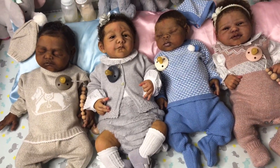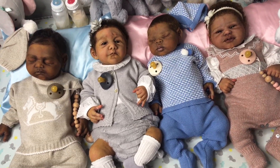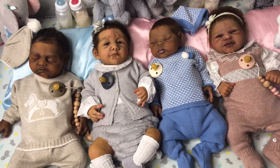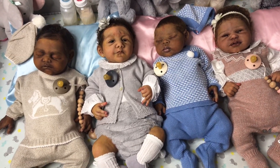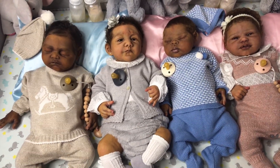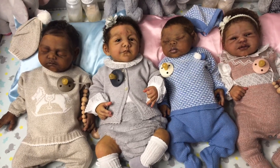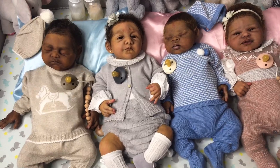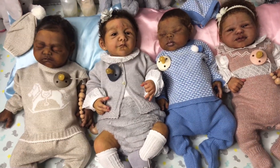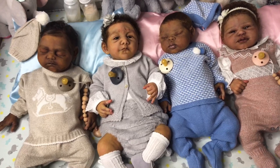I was really looking forward to this and I am just so happy with these babies. I can't even believe I have all four of them — I'm like pinching myself. Claire Taylor made all of these babies; they are full body silicone dolls by Claire Taylor and she is definitely my most favorite silicone artist. I cannot believe that I have four of her completed full body silicones all in my collection at the same time. I just feel so blessed to have all four of these babies.